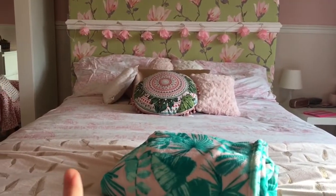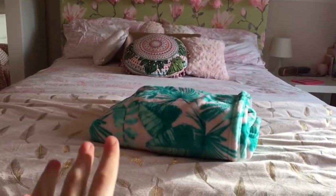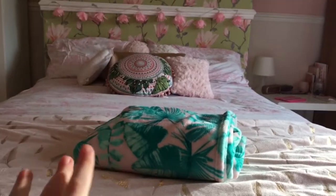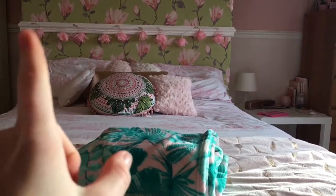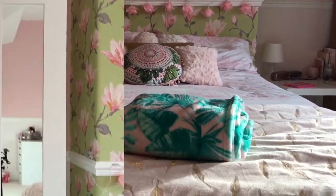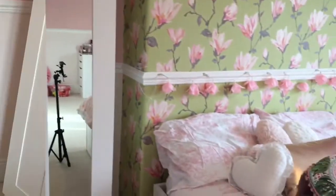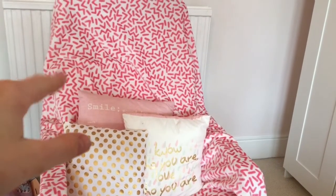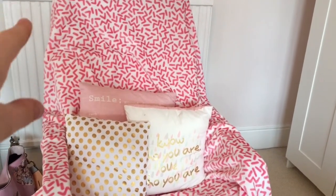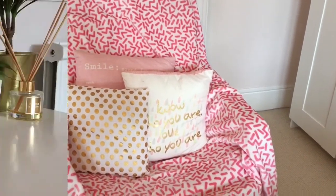Moving on to my bed, my bedding is from Ikea and my actual bed is from Ikea as well. All of my cushions and blankets are from Primark, and my fairy lights are from New Look — they look really cute. Over here I've got my mirror from Ikea which I love a lot and it looks really nice with the theme of my room. Then I've got my chair from Ikea — the material came off it so I've put a pink throw over it — and all the cushions are from Primark.